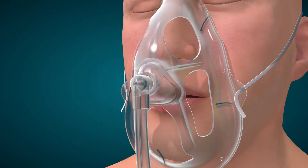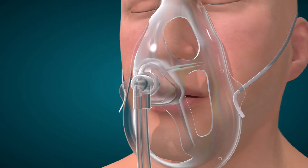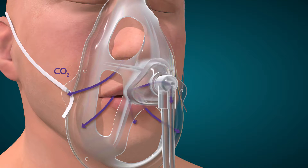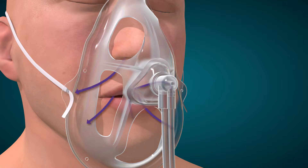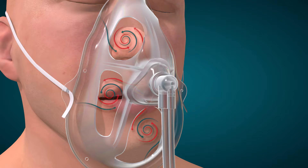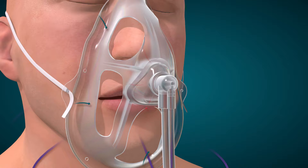During exhalation, although the mask openings allow expired carbon dioxide to escape, the mushroom-shaped pin that is linked to an end-tidal CO2 sample line allows for expired carbon dioxide to be monitored. The sample line can be attached to a sidestream ETCO2 monitor to obtain tracings.